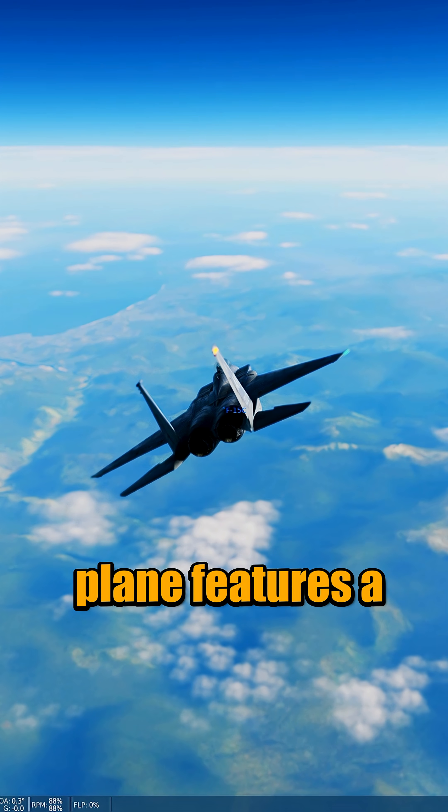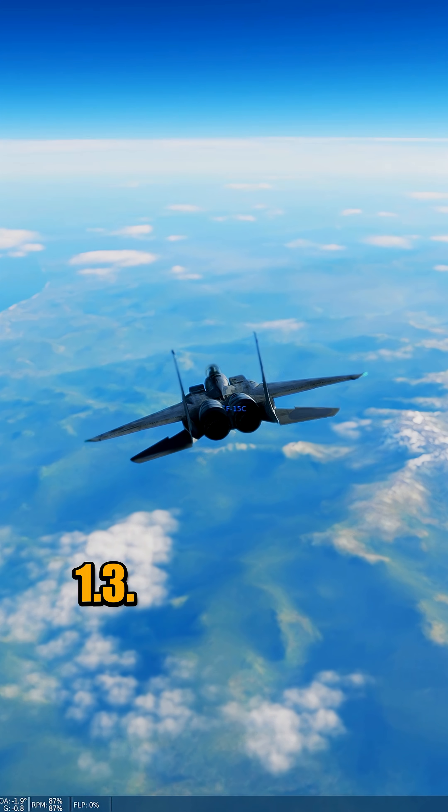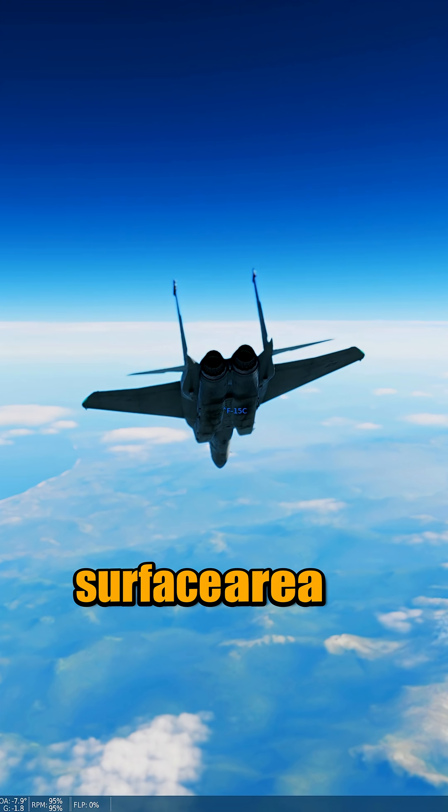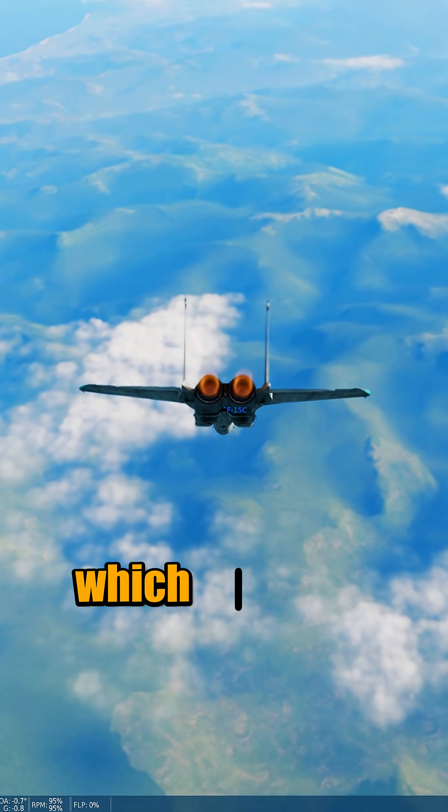This plane features a very high thrust-to-weight ratio of 1.3, so it has a good chance of winning. However, it also has the surface area equivalent of a tennis court, which may not be in its favor.